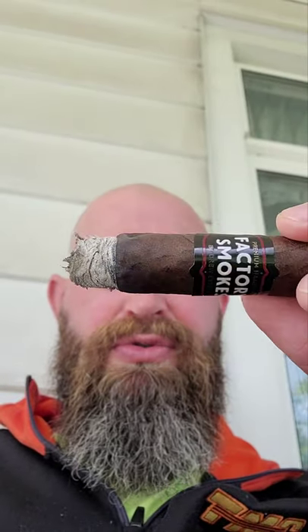Now onto the second third of this Factory Smoke. The flavors really start to come together now — a little stronger, a little peppery, but very smooth. Blends together fantastically. Still holding onto a nice ash — nice clean white ash, check that out.